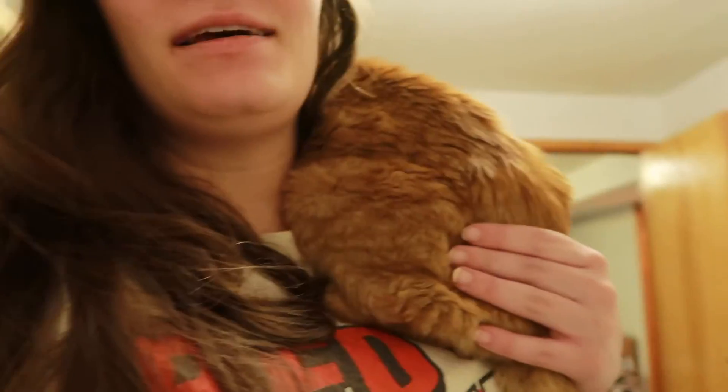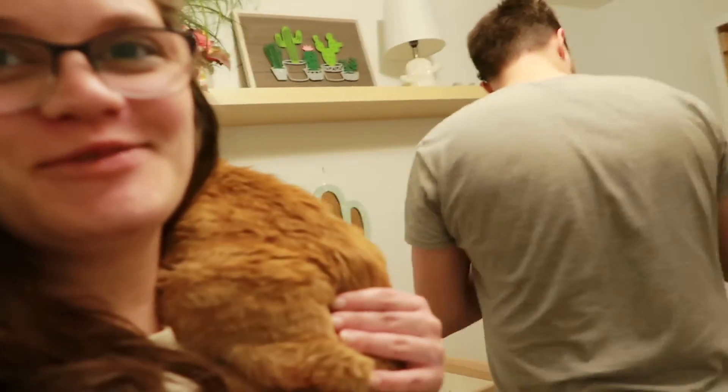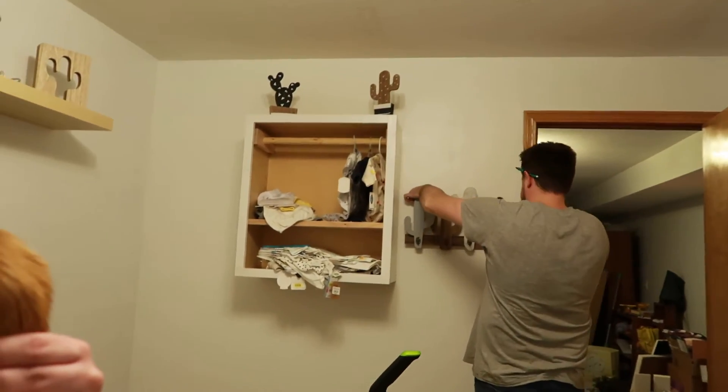We've got lots of stuff up. We had to take a little break — someone was getting very frustrated. Anyway, here's a little sneaky peeky. I will do a tour, but you'll have to wait for that. We got a few more things to hang up and then it'll be baby ready, and I'm so excited.